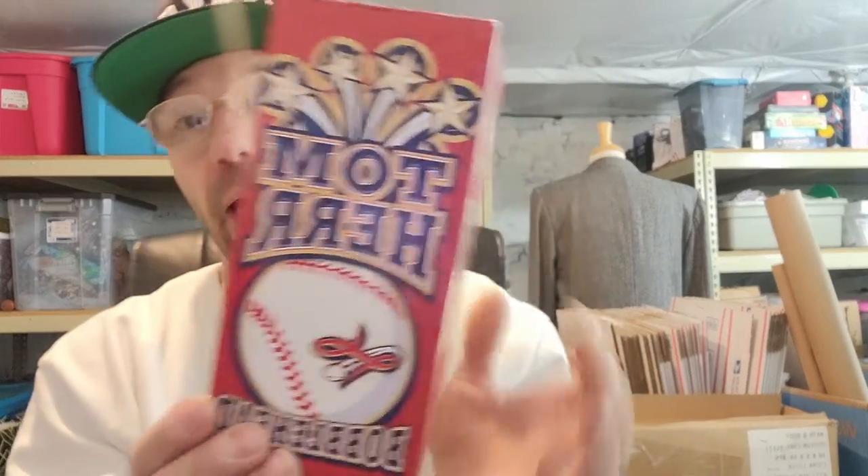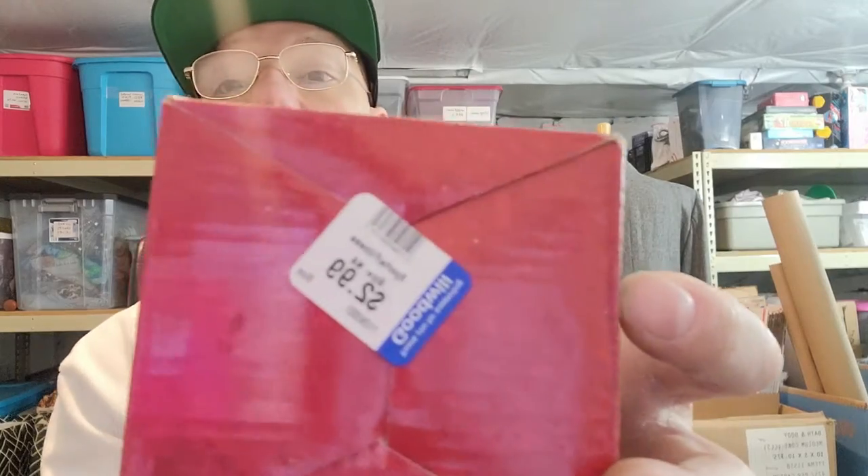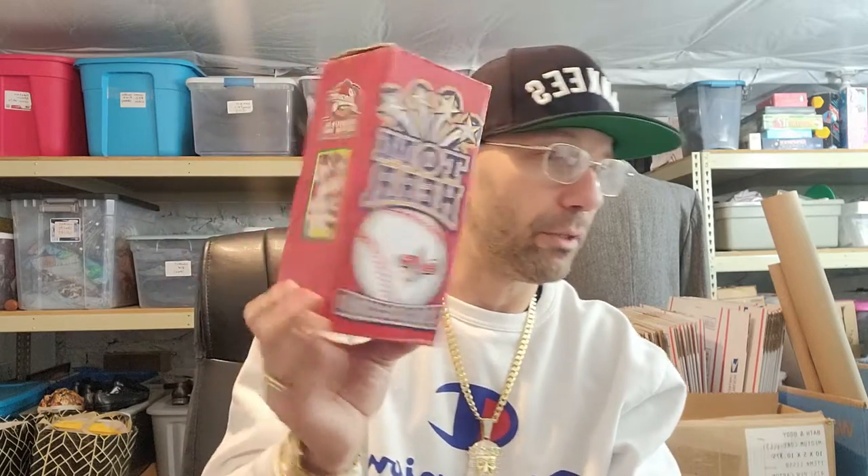Tom Hair bobblehead — this is the Lancaster Barnstormers, inaugural season 2005, so that's a Pennsylvania minor league team. There's also a score card from around 1989 or 1990. I did pick up a box of 1990 Fleer baseball cards — there are some really good rookies in there, I think Griffey's rookie is in there. This was $2.99 and one sold on a bid for twenty dollars plus shipping, so that's probably what I'll do with it.